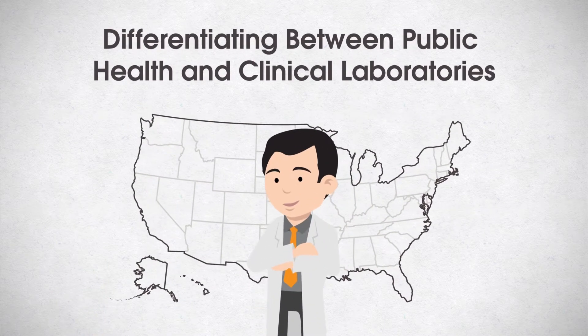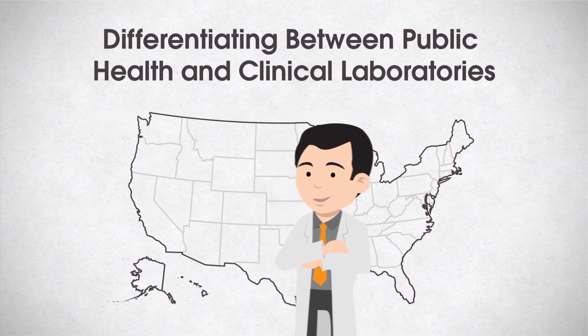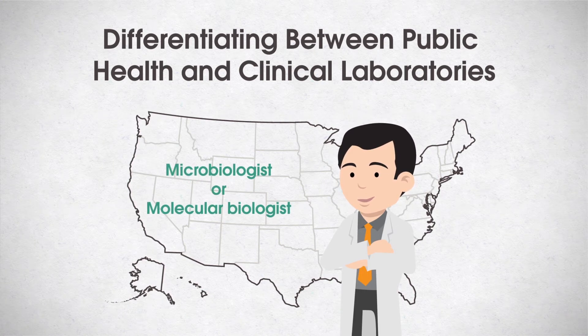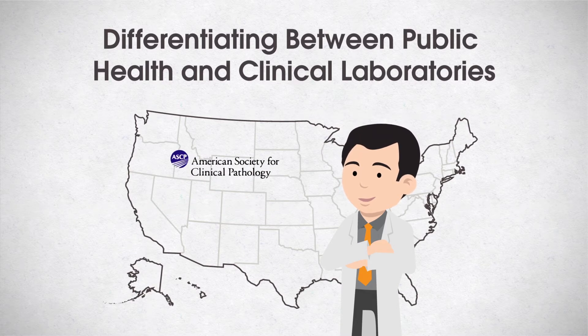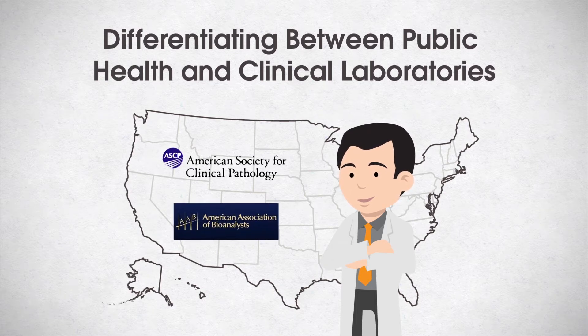Public health laboratorians work for the benefit of the people. A public health laboratorian who primarily works with foodborne diseases is usually a microbiologist or molecular biologist located at a public organization, such as a local, state, or federal government laboratory. They identify and confirm causative agents for epidemiologic purposes.